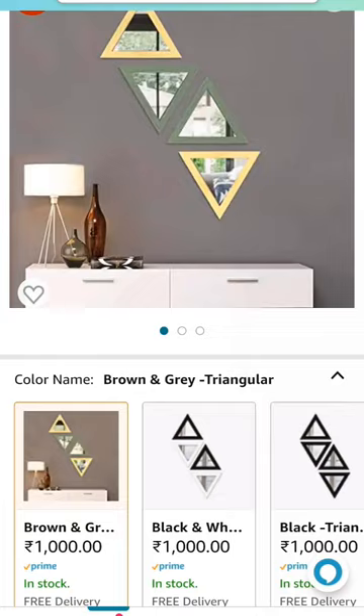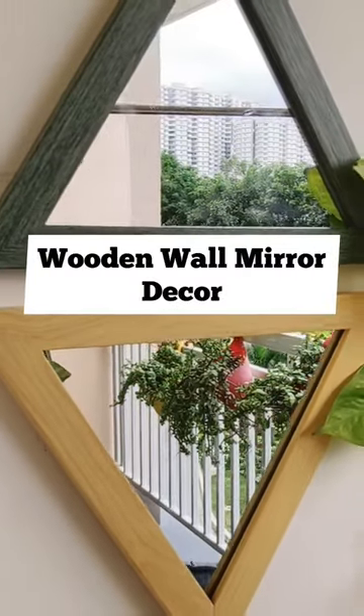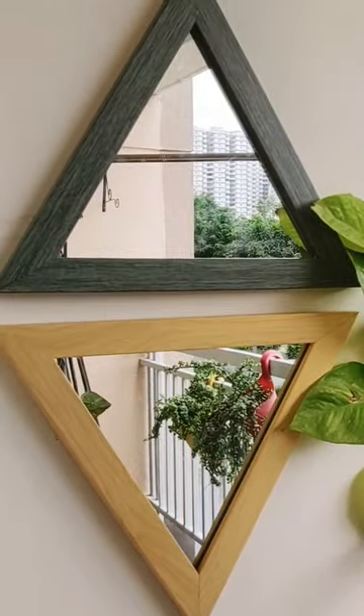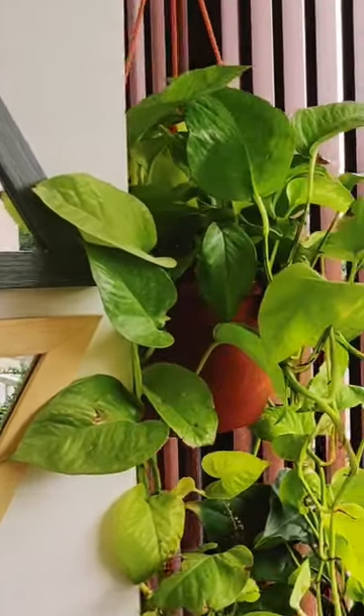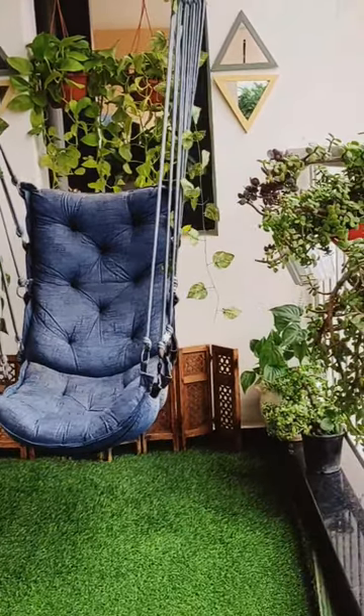These are the set of 4 triangular shaped mirrors. They are in a very good color combination — you'll get more color options in this. You can decorate your entryway, bedroom wall, or balcony wall with the help of double tape.